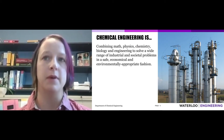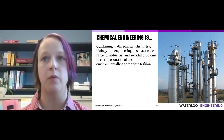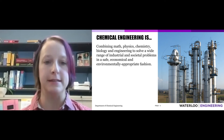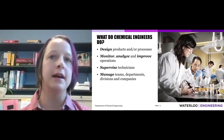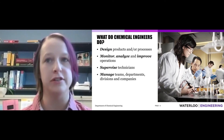The specific problems that we aim to solve as chemical engineers are wide-ranging. We are challenged to solve these problems in a safe, environmentally friendly, and economical fashion. Now, let's move on to our second question: what do chemical engineers do?